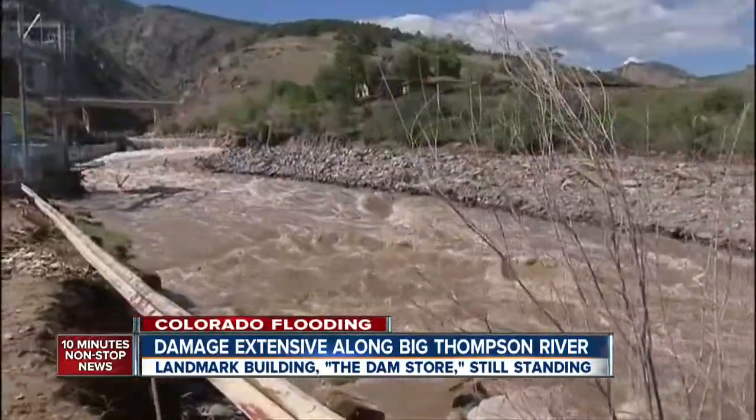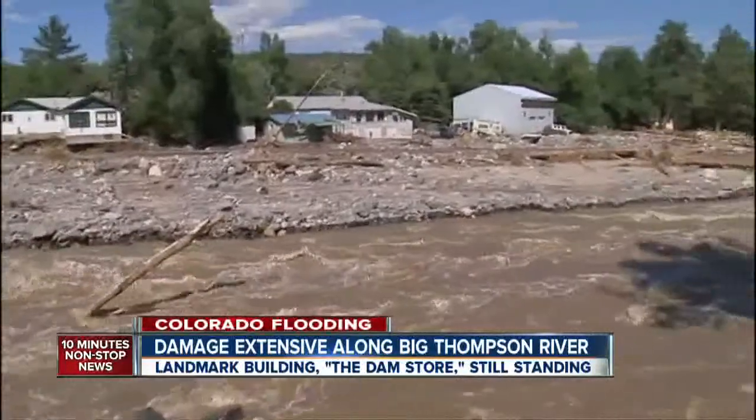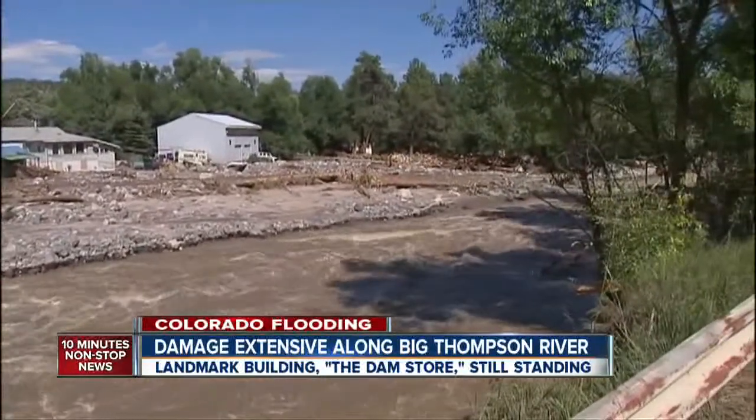The debris field of rocks, telephone lines, and timber somehow touched every piece of land except theirs. Micah said, 'It's encouraging to know that our family survived it one time — we can survive it again.'